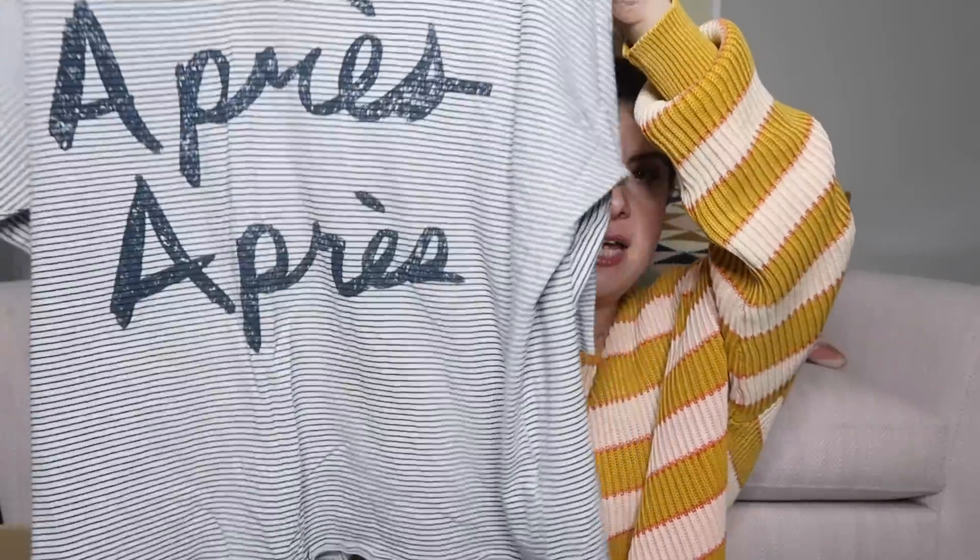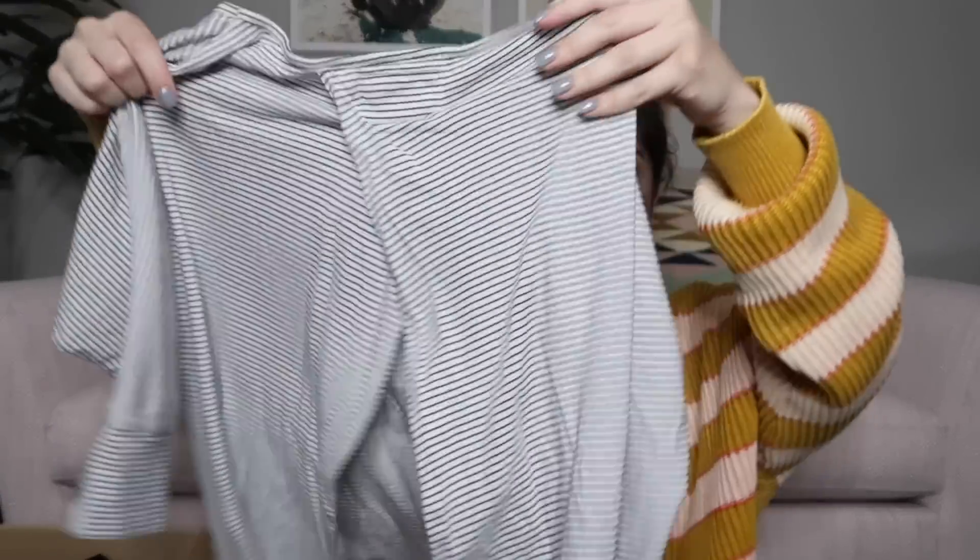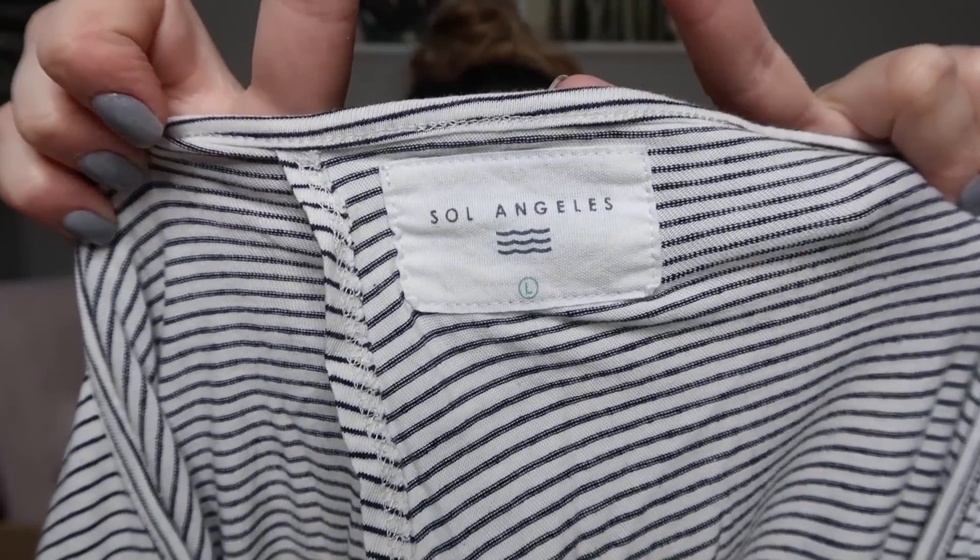The next piece is a striped graphic tee — this is really nice. It feels really good and it's oversized. It says 'après.' The back has a nice split in it. They sell this brand at Anthropologie — it definitely looks like an Anthropologie top to me. I'm going to look it up, but maybe $35 to $40 on that one.